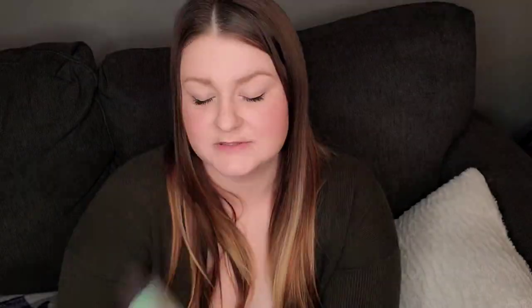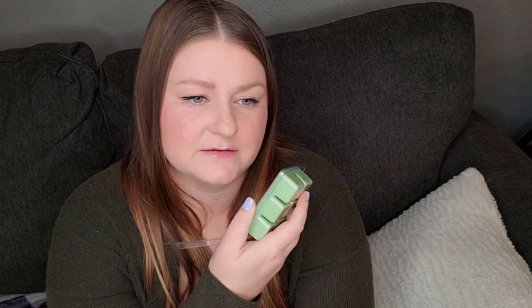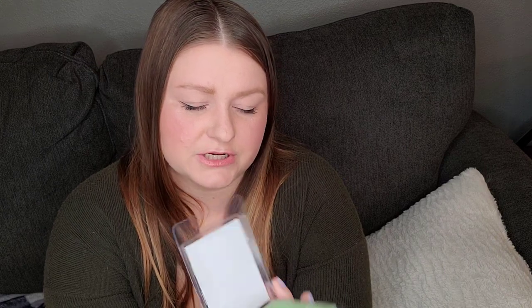Unexpectedly Whipped — cranberry, coconut, whipped cream, orange, cherry, caramel apple, and nectarine. Definitely unexpected. Let's see how that orange is in there. That caramel apple is an interesting note. I'm definitely getting almost like a fruit punch kind of scent. I don't know if this is going to be for me. I don't want to melt it and really not like it and then be like, dang, I could have sent that to someone. There's something really refreshing about it though. I think it might be the nectarine. The orange in here isn't bad. I'll have to think about that one to see if it's going to be for me.